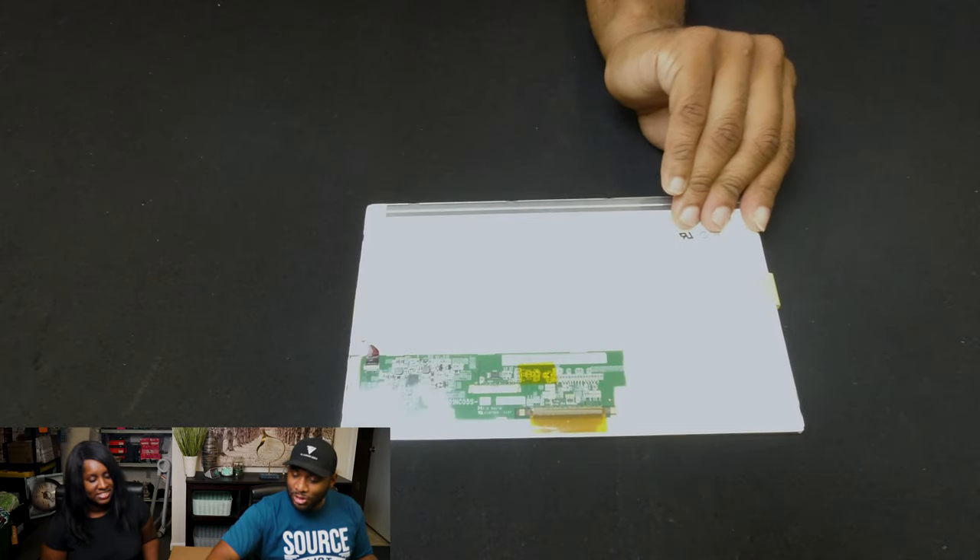This one I'm not sure about — I'm not going to lie and tell you I know what it is, but it's some sort of screen. It goes to something. It's got like a circuit board on the back.